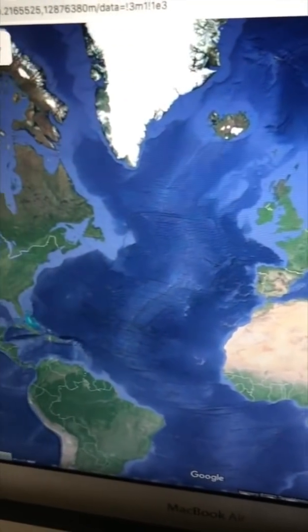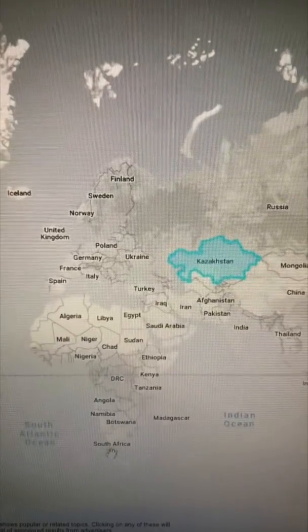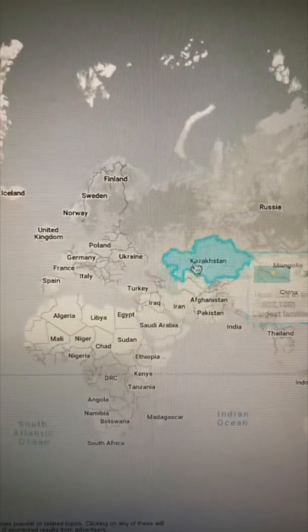Google Maps uses it, and it's commonly used in classrooms. This is because it does a great job at preserving shape, but the Mercator projection does a terrible job at preserving size.